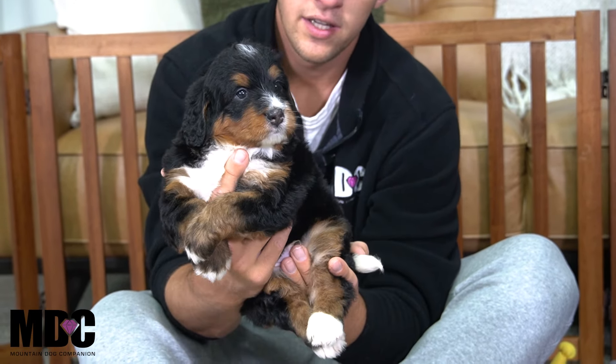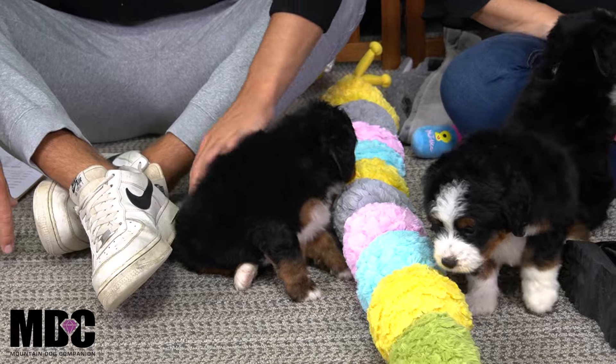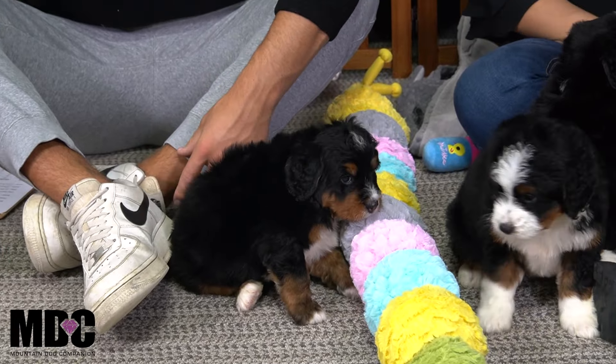Very similar coloration with that white, kind of a thinner white blaze, more tan on the face, which is a nice unique look — I really like it. We got the white socks in the back. But yeah, a little bit more of a laid back style, still more confident than Lucky. Just a little bit more on that lower drive side, more of a cuddle bug. Super sweet guy, he'll just kind of relax and take it easy.